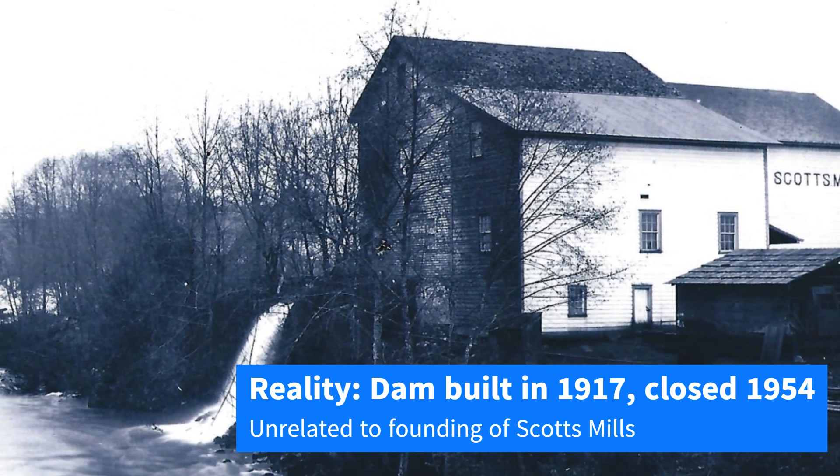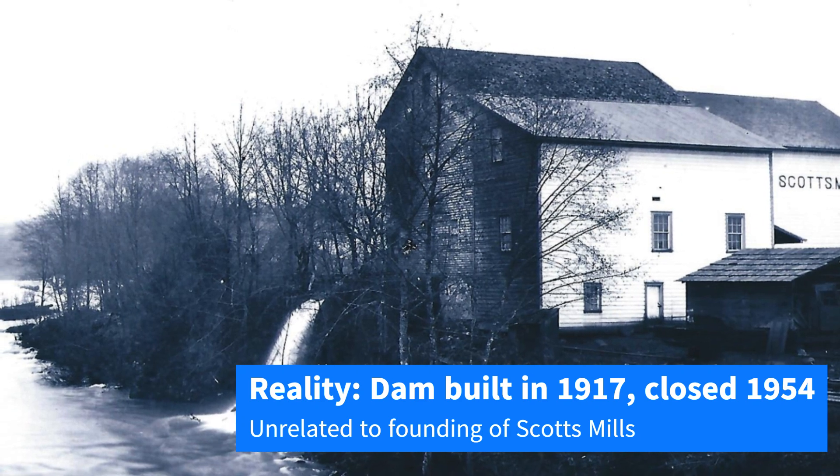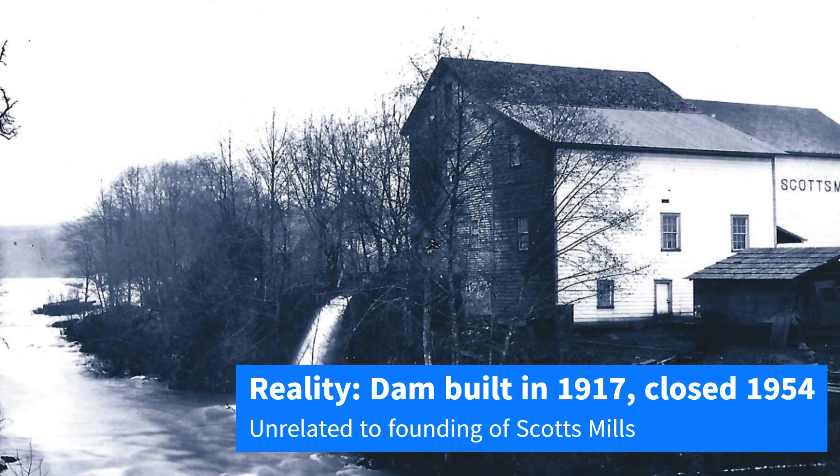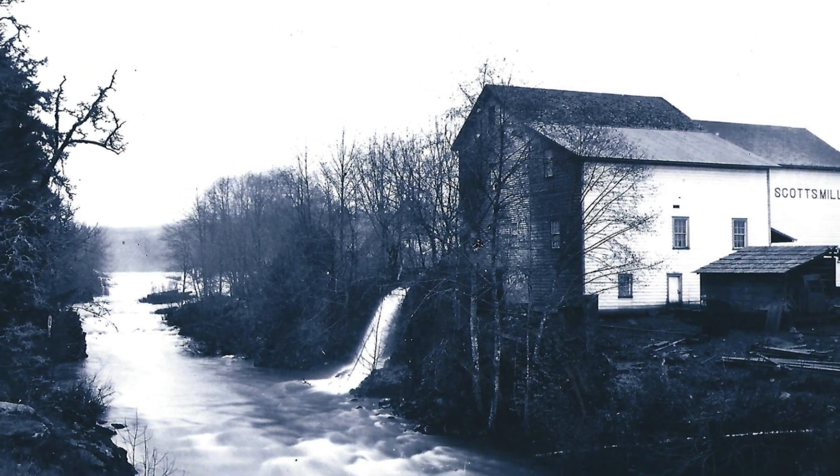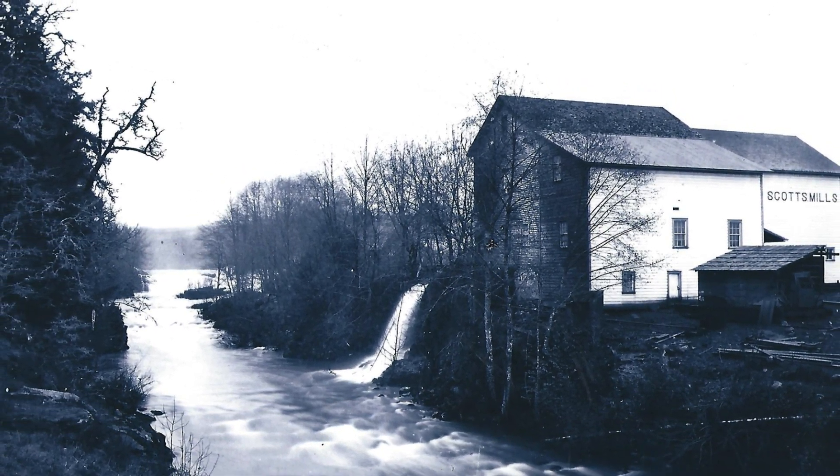It was primarily used as a hydropower plant, which PGE closed in 1954. The dam has now been abandoned for almost twice as long as it was ever in use.